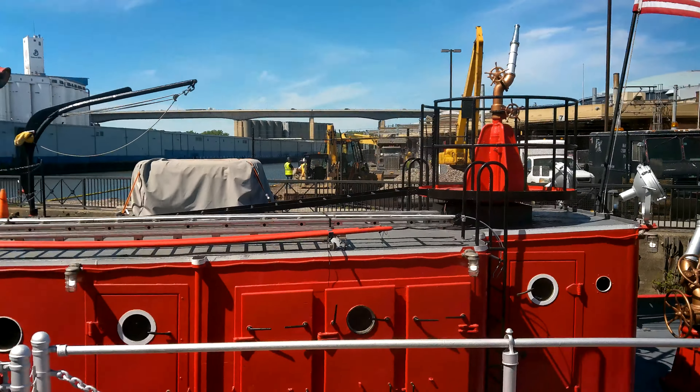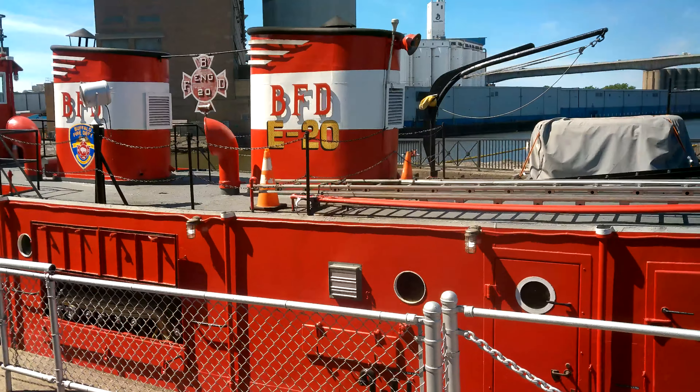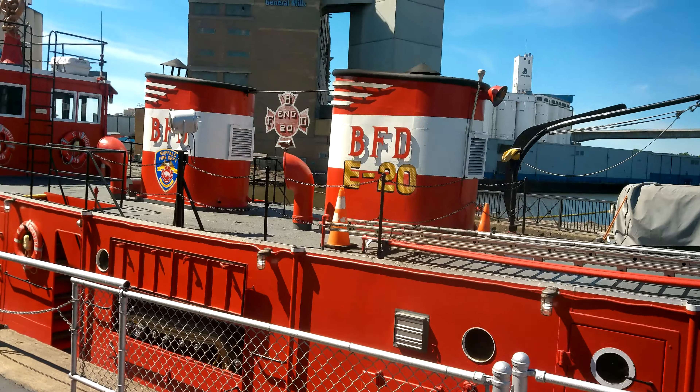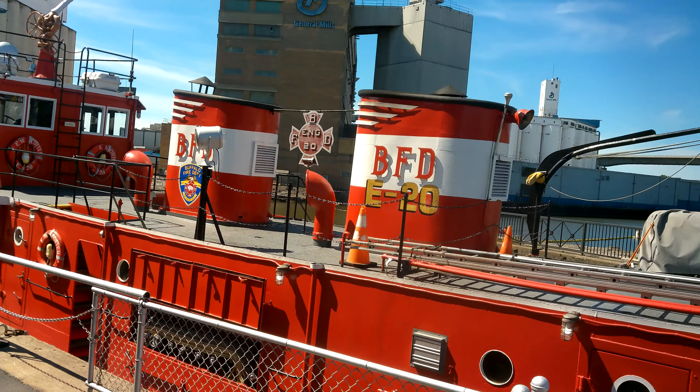The oldest fireboat still left in existence — there are a few left in existence. She's considered Buffalo, New York station engine number 20.